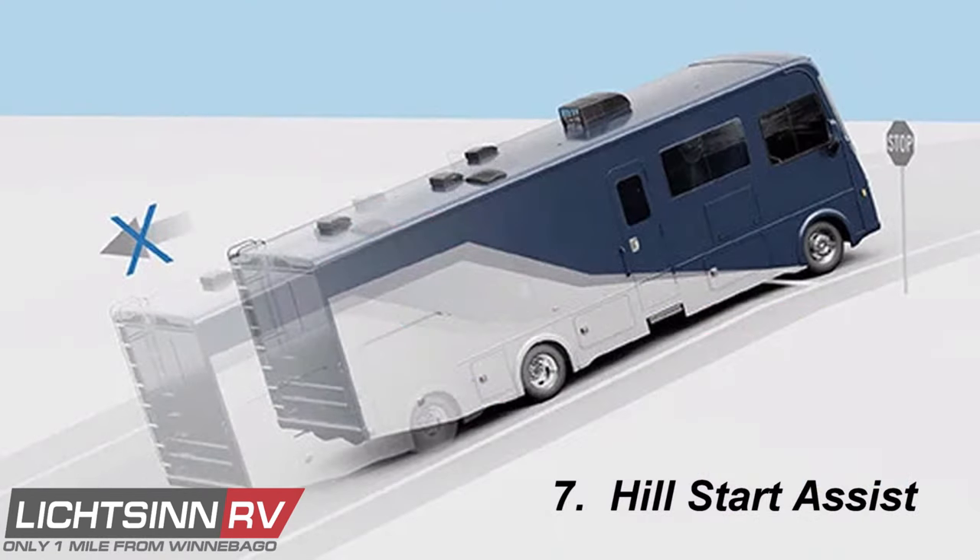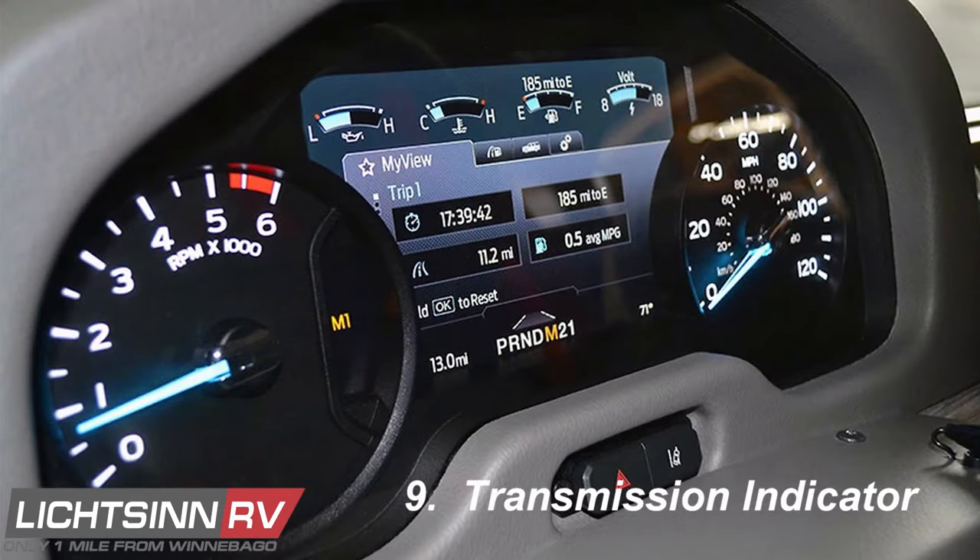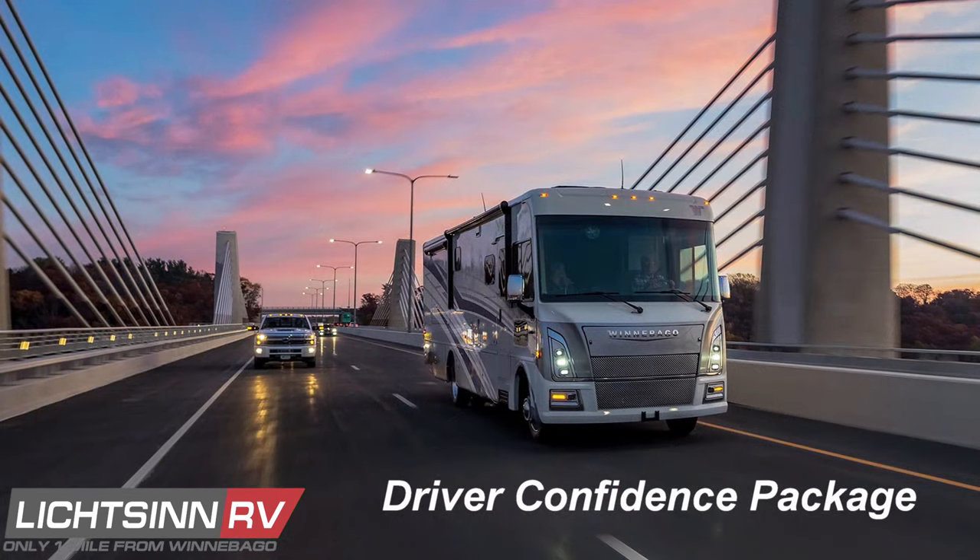Hill Start Assist holds the brake for up to three seconds as you move your foot from the brake pedal to the accelerator when stopped on a slope. Automatic High Beam Headlamps sense poor lighting conditions and switch on the high beams, then automatically dim them when sensing oncoming headlights. The Transmission Range Indicator provides a visual reference of the current gear in Manual Select Shift mode and can be used in conjunction with Tow-Haul Mode and Grade Braking Technology. All nine safety enhancements are part of the Advanced Technology Driver Confidence Package ordered by Winnebago Industries from Ford Motor Company.